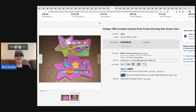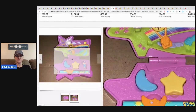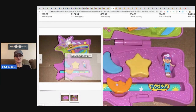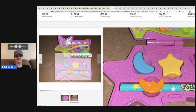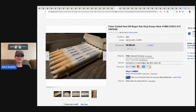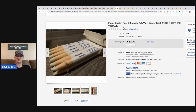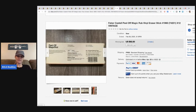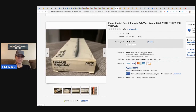1995 complete Bluebird Polly Pocket Shooting Star eraser case — we all know vintage Polly Pocket is a major Bolo. This little eraser case sold for $102.50 and the buyer paid shipping with 35 bids. The next items are Faber-Castell peel-off magic rub vinyl eraser sticks — a set of 12 — and these sold for $92 with three bids.